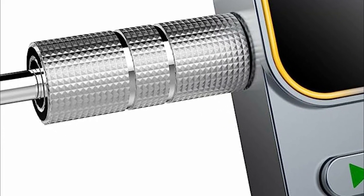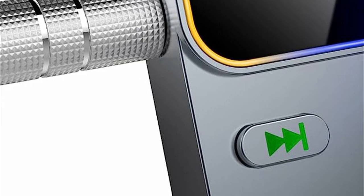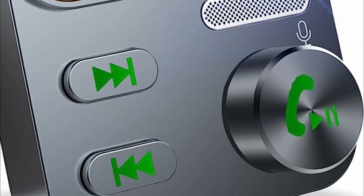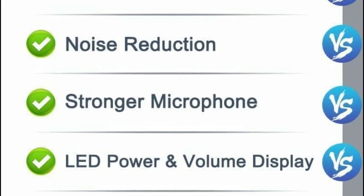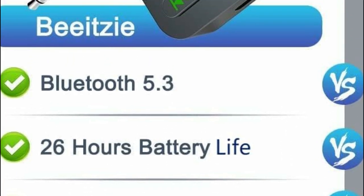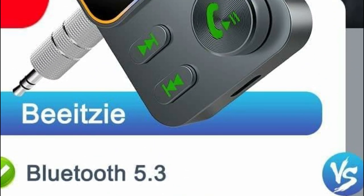Simply plug the car Bluetooth adapter into your wired speaker, headphones, or car stereo, and wirelessly stream audio from your cell phone, tablet, or computer. One press of a button powers it on and initiates the pairing process, automatically connecting to your phone when you start your car.